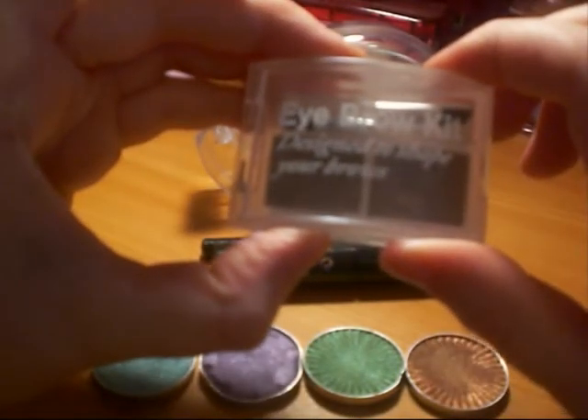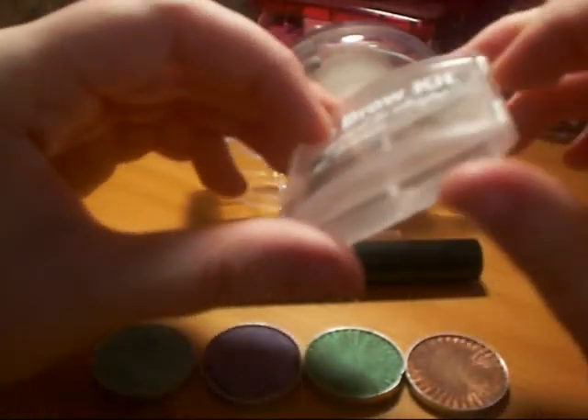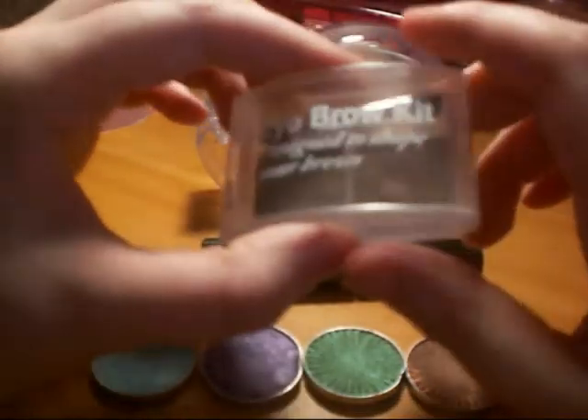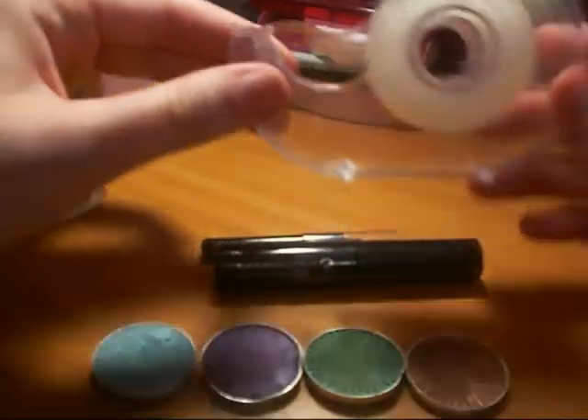For my brows I used the Eyebrow Kit that I got in Pennies, which is known as Primark in the UK. It was only like $1.50 but I use it every day, it's brilliant. Then I just used Sellotape to guide my wing.